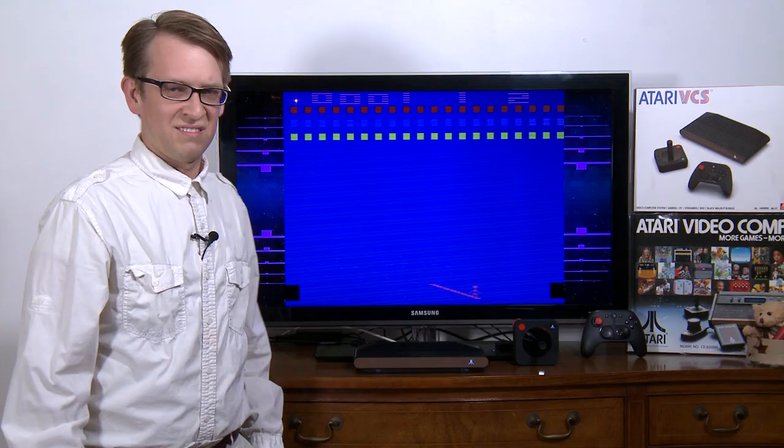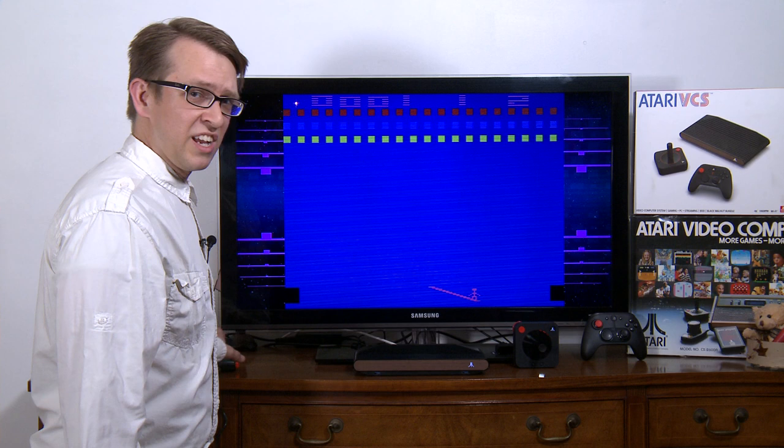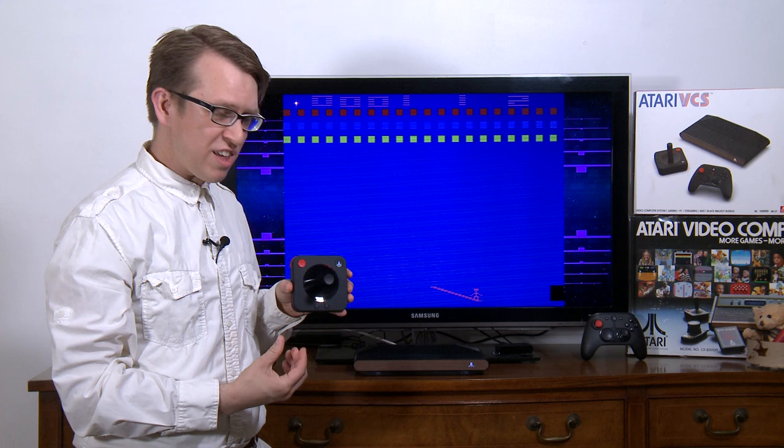Classic Atari games like my personal favorite, Circus Atari, that used to be played on this old paddle controller, can now be played on this new joystick controller with the paddle-like spinning ability. And who knows how game developers could utilize this for exciting gameplay opportunities.